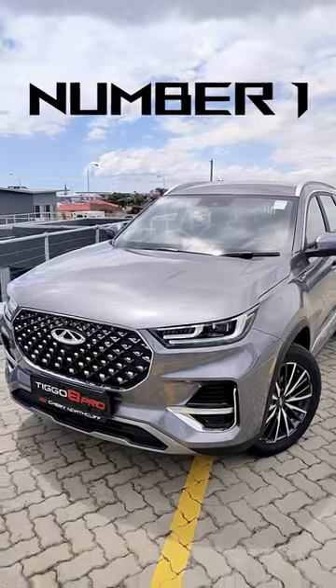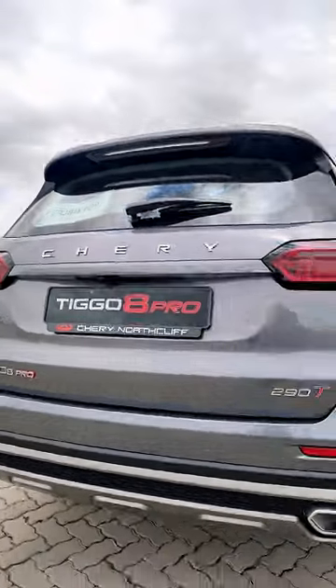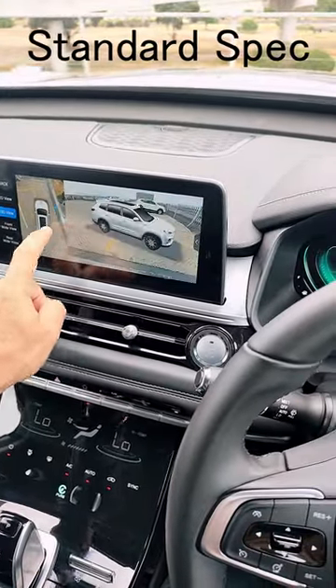Here are five reasons why you should consider the Chery Tiggo 8 Pro as your next family car. At just under 500,000 Rand for this size of vehicle, the value is hard to beat. If you want to equal this in another vehicle, you'd have to look at a Volkswagen Tiguan Allspace, and for similar spec you're going to be paying 150,000 to 200,000 Rand more. Lots of reasons to consider the Chery Tiggo 8 Pro, especially in its base spec at just under 500,000 Rand.